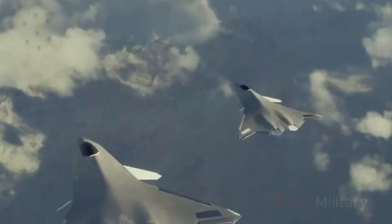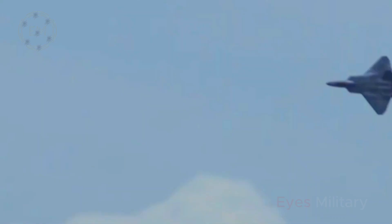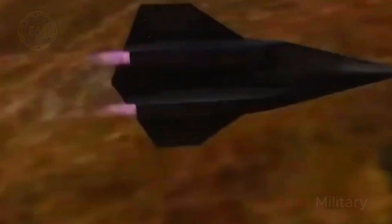Hello everyone, back again on the EYES military channel. Not having much name recognition with the general public, the X-44 Manta is an F-22 inspired aircraft that looks very different from anything on a drawing board but never flies. This expert explains why it never happened.